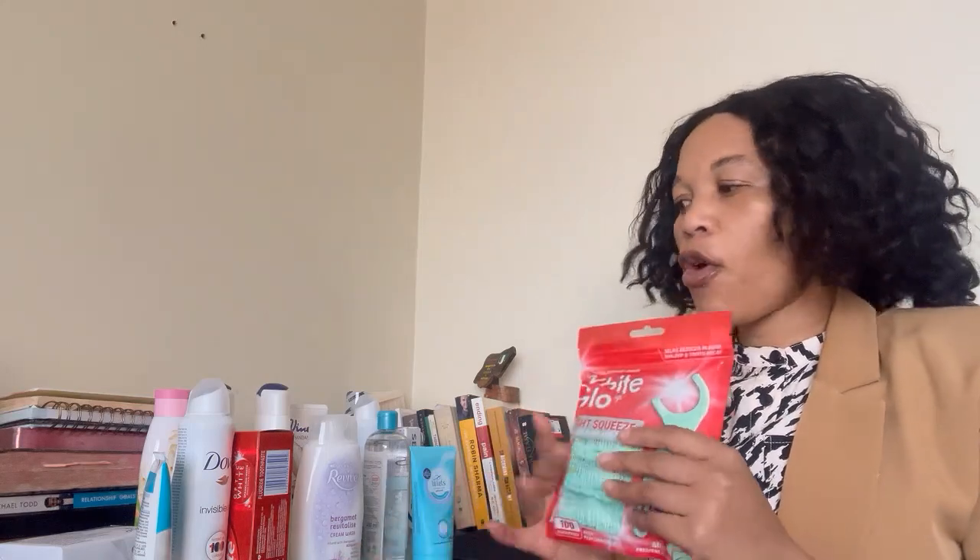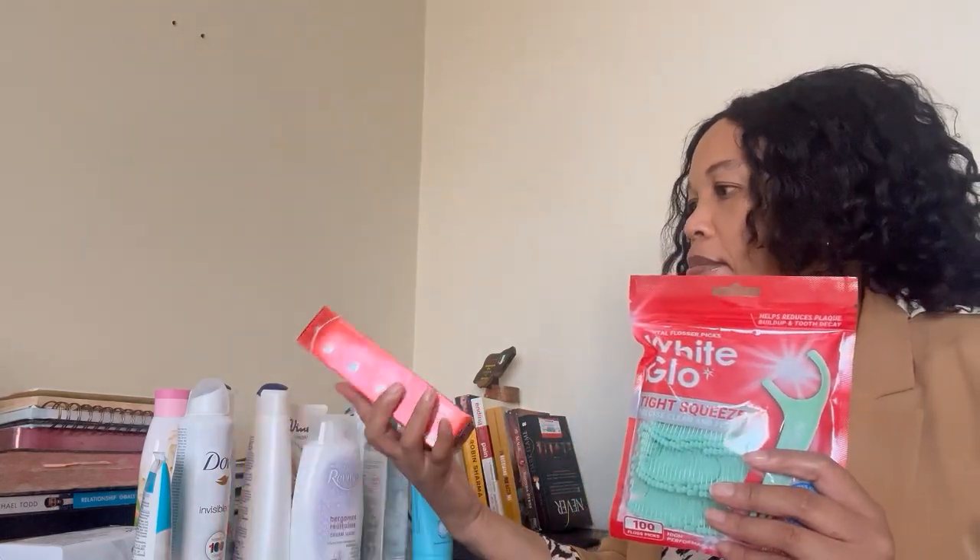I got these from Clicks and Pick n Pay. I also got this floss to keep my mouth clean, and the toothpaste — I use Colgate Optic White.